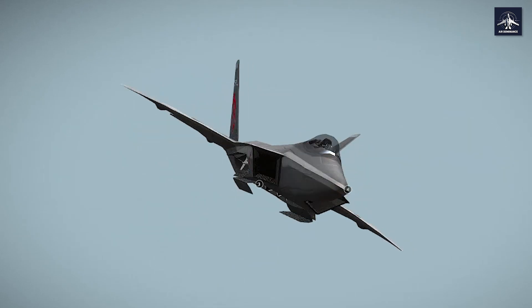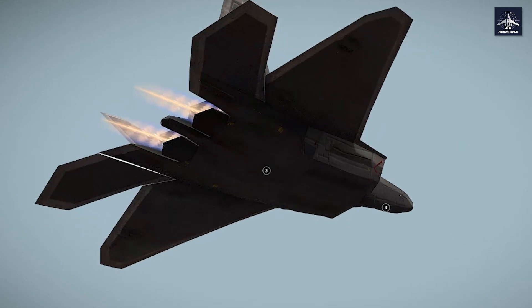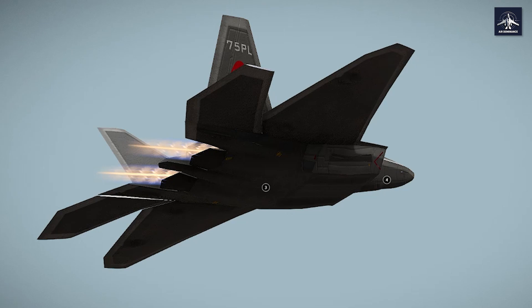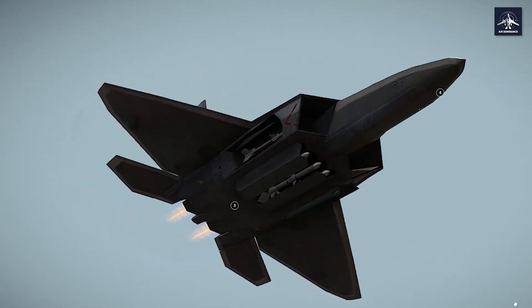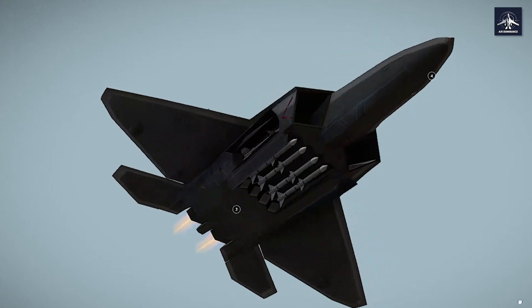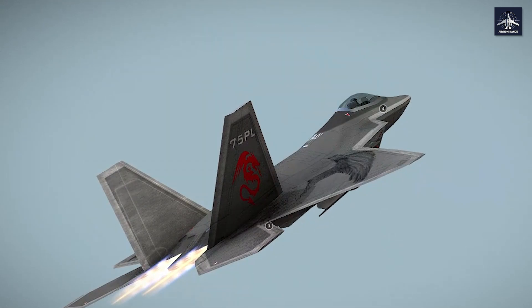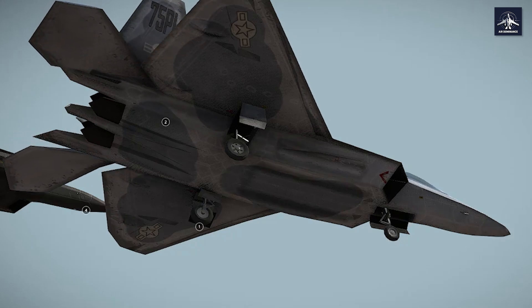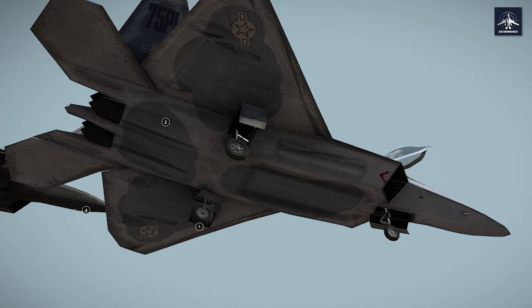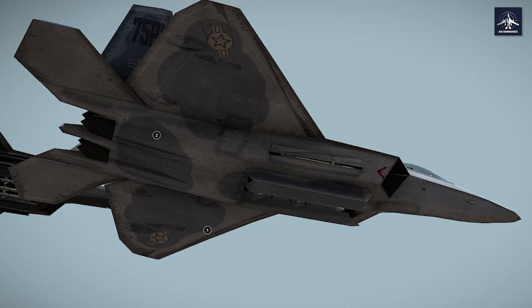Currently, the F-22 meets or exceeds all its maintenance requirements, achieving 10.5 direct maintenance man-hours per flight hour, better than the required 12.0 hours at system maturity. The variable cost per flying hour is $19,000 compared to the F-15's $17,000 — a small price to pay for fifth-generation air dominance. From its revolutionary stealth coatings to its physics-defying maneuverability, from its godlike sensors to its precision weapons, the Raptor continues to ensure that America owns the skies.